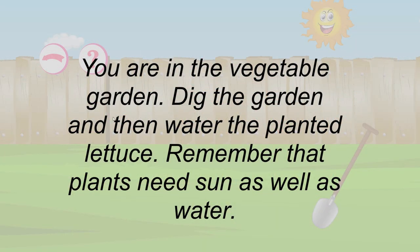You are in the vegetable garden. Dig the garden and then water the planted lettuce. Remember that plants need sun as well as water.